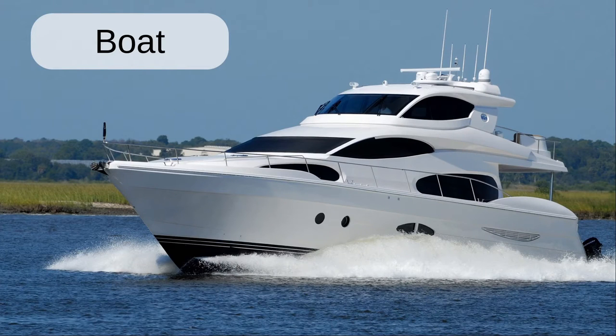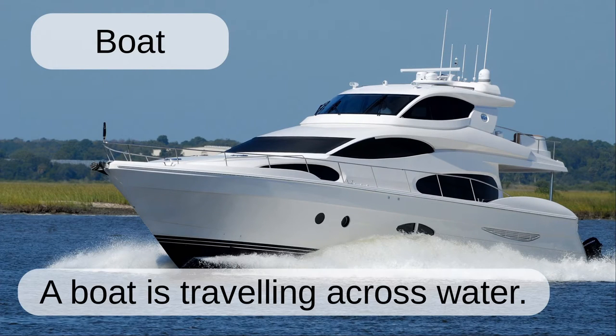Boat. The boat is traveling across water.